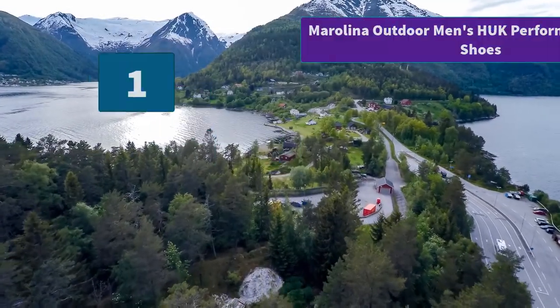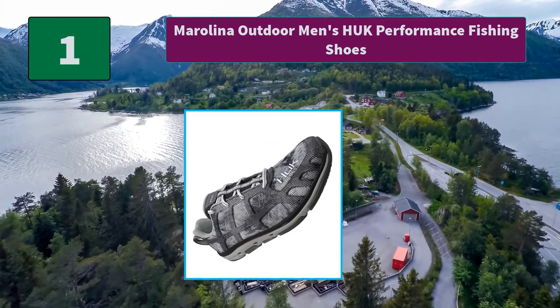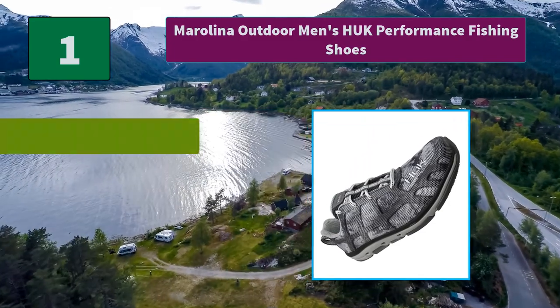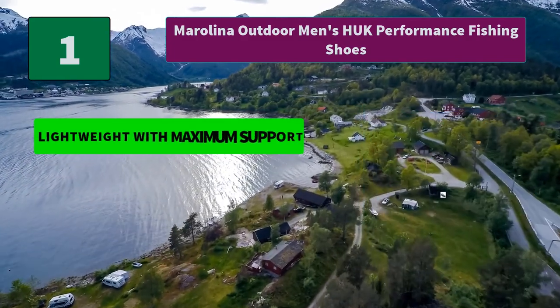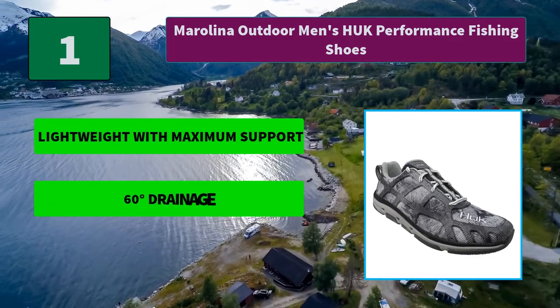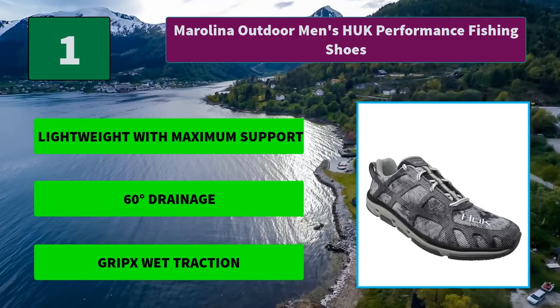Number 1: Marilina Outdoor Men's Uke Performance Fishing Shoes. Our non-slip outsole tread pattern gives a lockdown grip on wet and slippery surfaces. Each lug is engineered to grab in all directions while the micro-channels assist drainage. Main features include lightweight with maximum support, 60-degree drainage, and grip sweat traction.